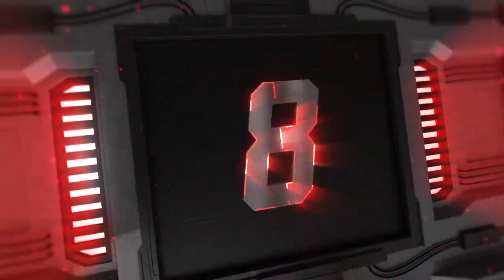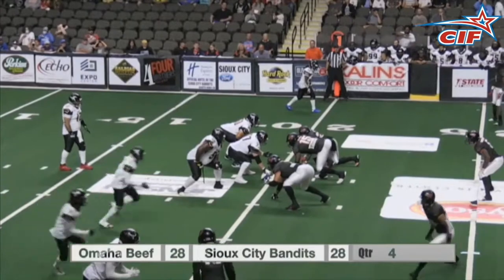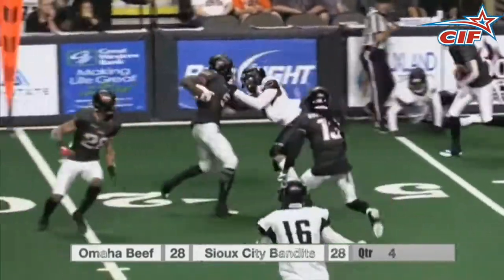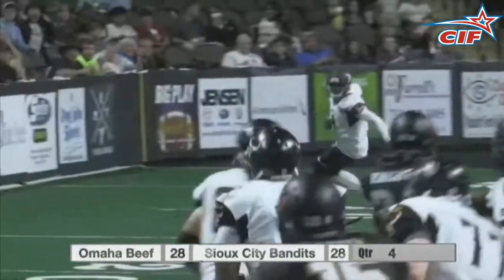Number 8, we go back to Sioux City. We have the beef, the bandits, and you guessed it, another interception. Drew Jackson looking downfield for Rashad Pargo, and it's Northrop that reaches up and snags this one out of the air for the bandits. We are going to have to see that one more time — look at him just reach up there and grab it.